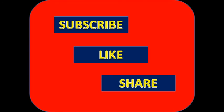Don't forget to subscribe, like and share it with your friends. Thank you.